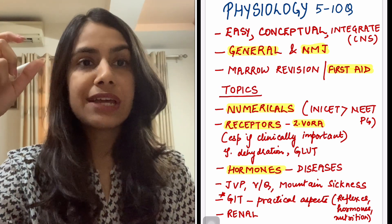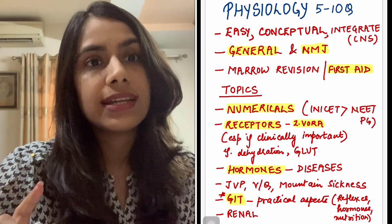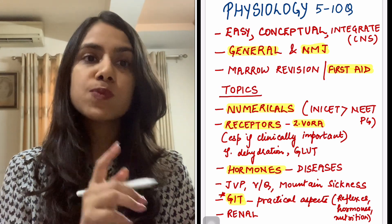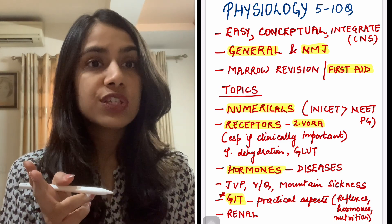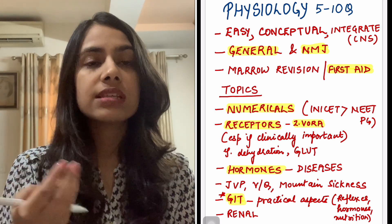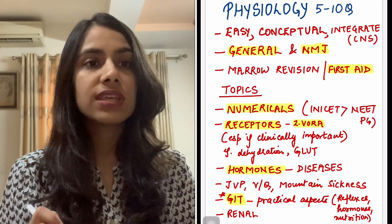One topic I feel everybody misses out on which gives a good yield is GIT. GIT will hardly be 10 to 15 pages in your notes, but we tend to skip it, and from it the most questions come. Reflexes are tested, hormones of GIT are tested. Clinical questions like when you do an ileal resection, what will be the deficiency and symptoms of the patient — these are all asked.